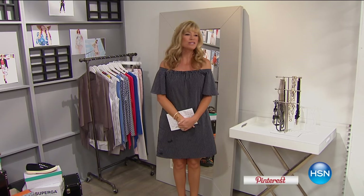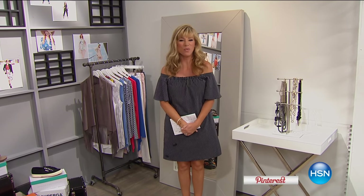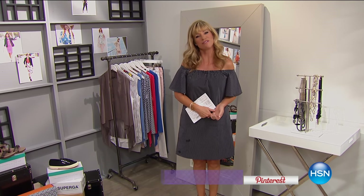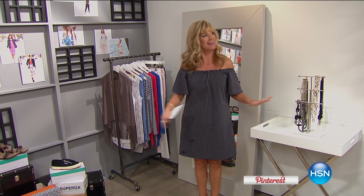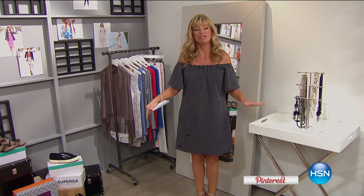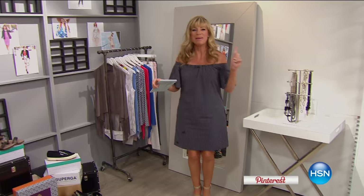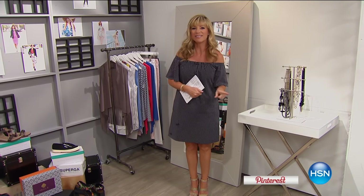No matter what's going on in the world of fashion, we've got you covered here at HSN, because we always bring to you the latest and greatest in fashion. And tonight, I hope you're ready — from beauty to shoes, shoes, and more shoes. We have big premieres coming up for you tonight on the list.